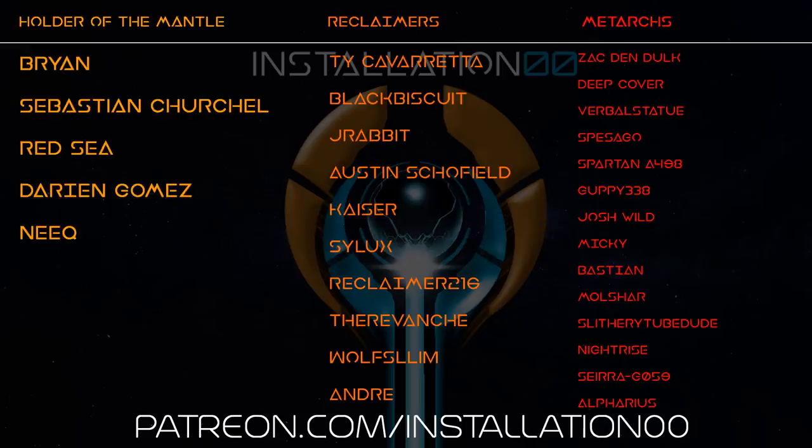Tenshi, the Silent Cartographer, Brian, Sebastian, Redsea, Darien, and Neek — the Holders of the Mantle. Ty, BlackBiscuit, JayRabbit, Austin, Kaiser, Silex, Reclaimer216, TheRevanche, WolfSlim, and Andre — my Reclaimers. Zack, DeepCover, VerbalStatue, Spursico, SpartanA498, Guppy, Josh, Mickey, Bastion, Molshar, SlitheryTubeDude, NightRise, SierraG059, and Alfaris — my MetArx — and all the other patrons that have jumped aboard to support the channel.